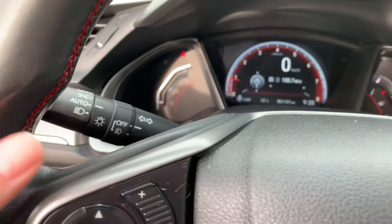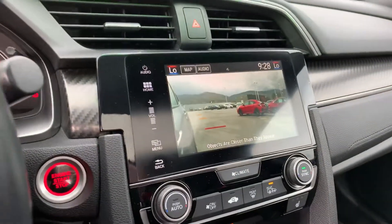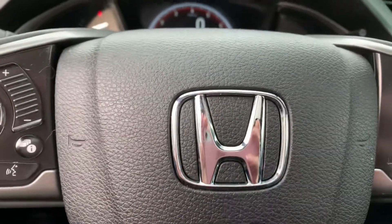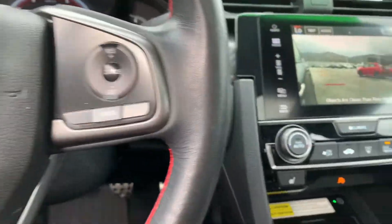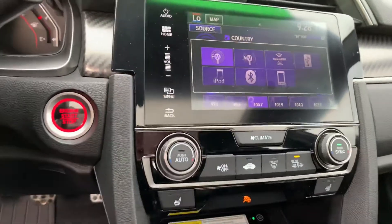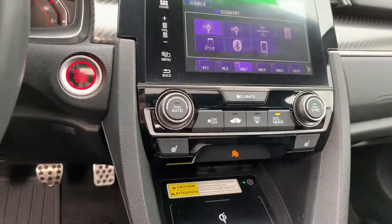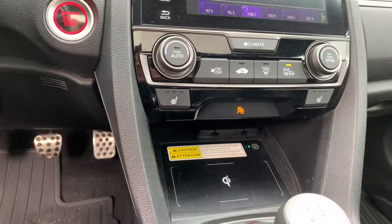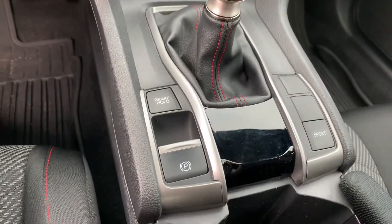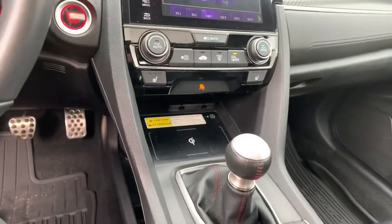The vehicle has automatic headlights. You can see the lane watch camera here. It has Bluetooth, cruise control, satellite radio, climate control with heated seats in the front, electronic park brake, sport mode, and manual transmission.